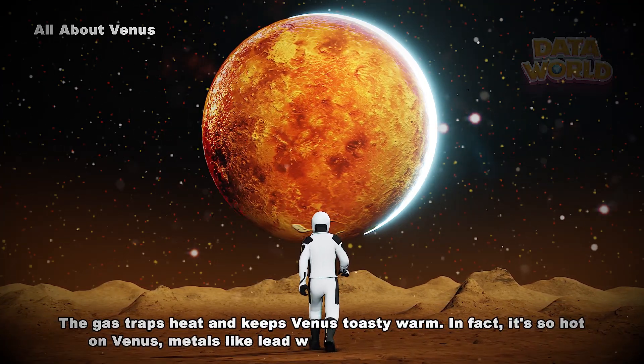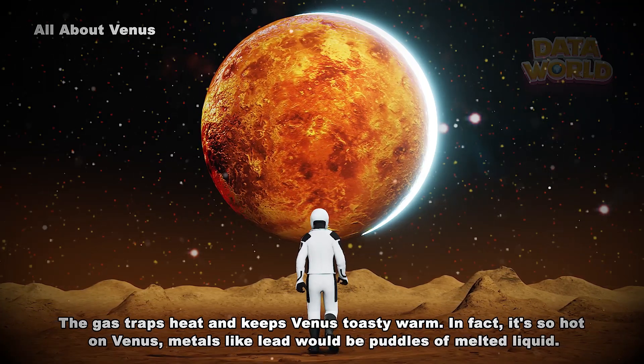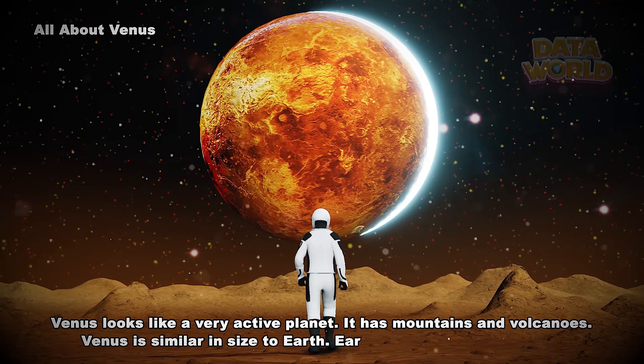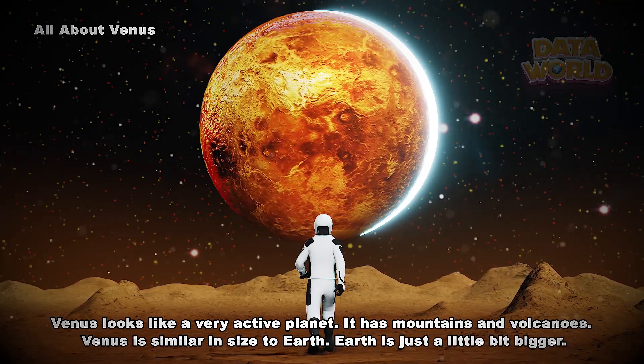In fact, it's so hot on Venus that metals like lead would be puddles of melted liquid. Venus looks like a very active planet — it has mountains and volcanoes. Venus is similar in size to Earth; Earth is just a little bit bigger.